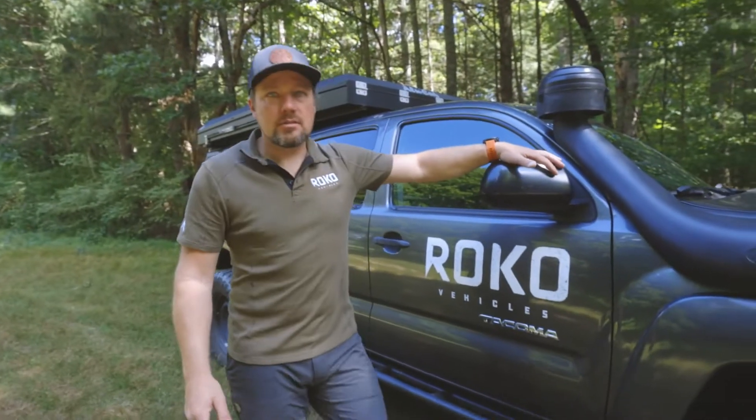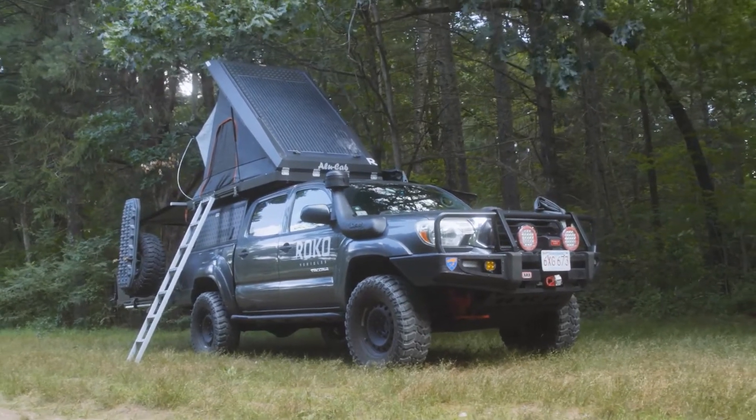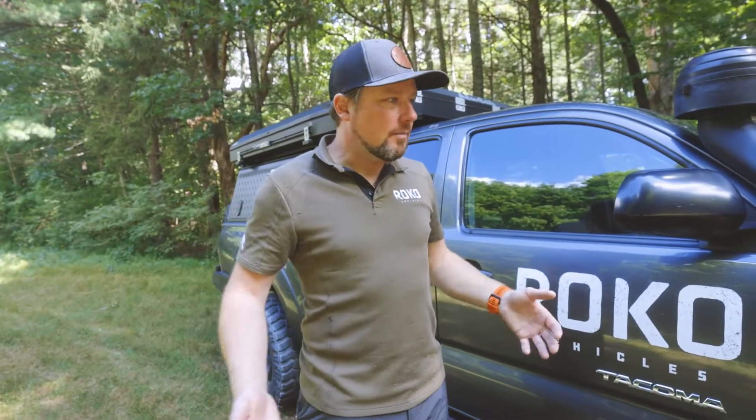This is my personal 2014 Toyota Tacoma. I found it down in Florida — I actually bought it used. I had some of the parts on it already, such as the bumpers and the sliders, and then I brought it up to where it is now, considered fully built.